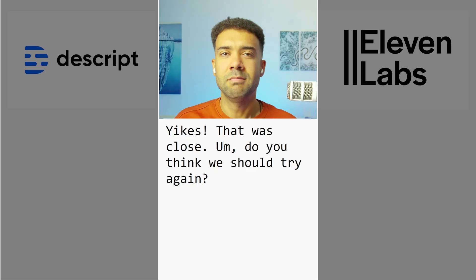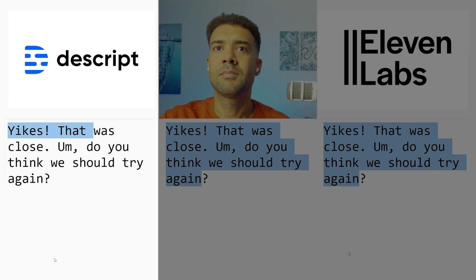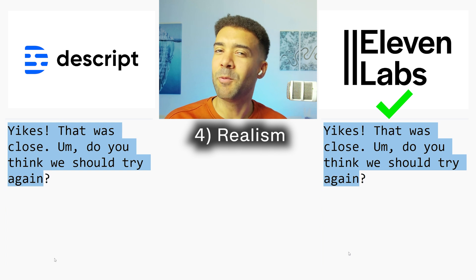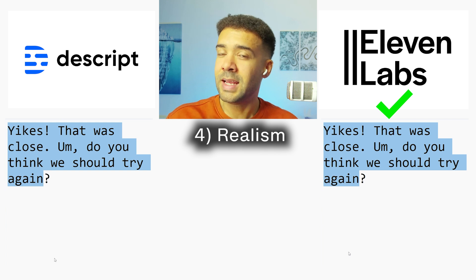Next we are testing realism — does the voice clone sound as natural and unscripted as we want it to be? The test phrase: 'Yikes, that was close. Do you think we should try again?' [Eleven Labs version, then Descript version played.] Eleven Labs takes it for me with realism — that opening 'yikes' seemed to have more genuine surprise. The Descript version sounded a bit flat and emotionless, so I'm giving realism to Eleven Labs.